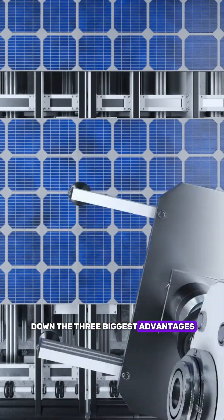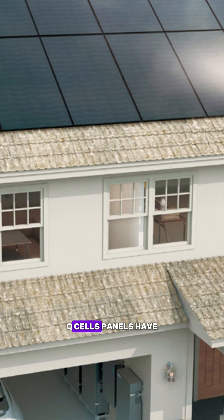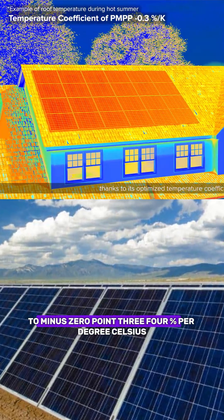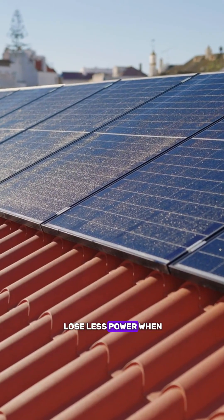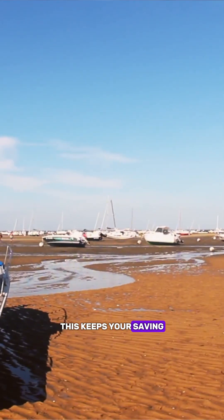Let me break down the three biggest advantages of choosing Q-Cells in 2025. First, heat performance that actually matters. Q-Cells panels have excellent temperature coefficients around minus 0.29% to minus 0.34% per degree Celsius. In plain English, they lose less power when it gets hot compared to many competitors. If you live somewhere with blazing summers, this keeps your savings strong year-round.